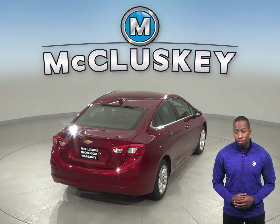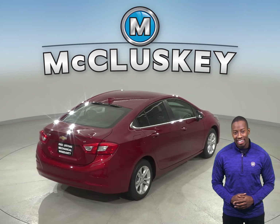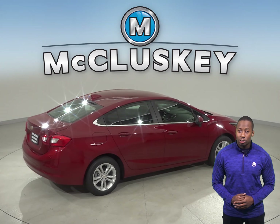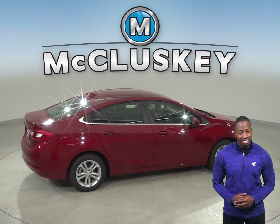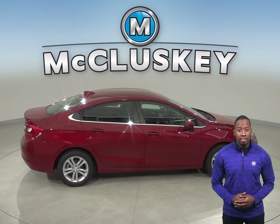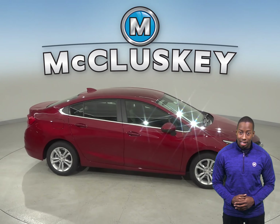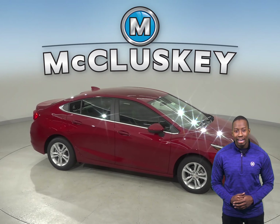Plus, when you buy from us here at McCluskey Chevrolet, we will cover it with our free lifetime mechanical warranty, good for as many miles and as many years as you own it. Check out the Chevrolet Cruze today and see why this is the perfect vehicle for you. Take it on one of our free 48-hour test drives.